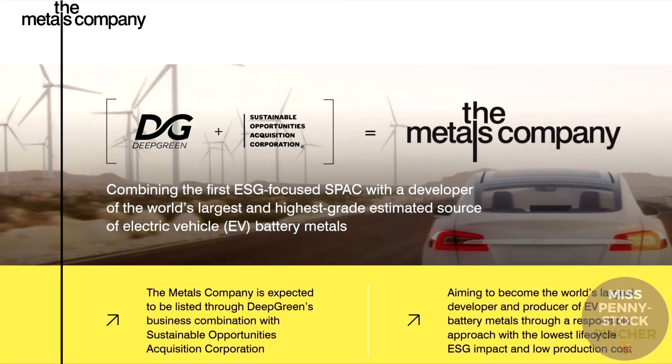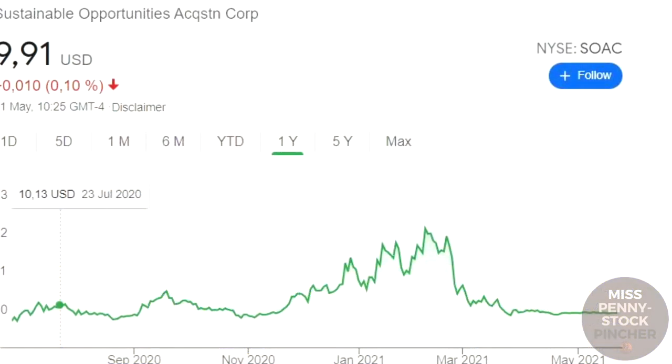To accelerate its IPO, Deep Green merged through a SPAC — Special Purpose Acquisition Corporation. This shell company is Sustainable Opportunities Acquisition Corporation, and under this name you can buy Deep Green on the New York Stock Exchange.